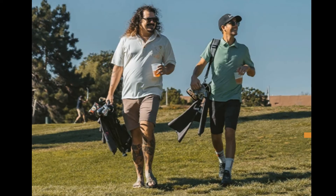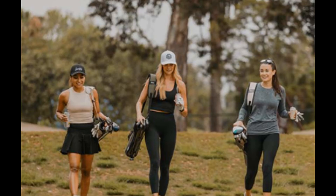For leisurely rounds, abbreviated rounds, a quick nine, quick trips to the range, taking your young kids golfing at twilight, and a bunch of other common golf scenarios — yeah, I can definitely see using this quite a bit.